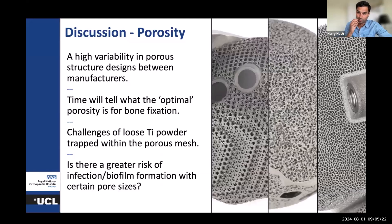On this particular analysis, it's clear we see variability. It's the cliche that only time will tell what the optimal porosity is for bone fixation. It's going to take a decade, possibly more, for us to get long-term registry-level data on which implant is simply performing the best.